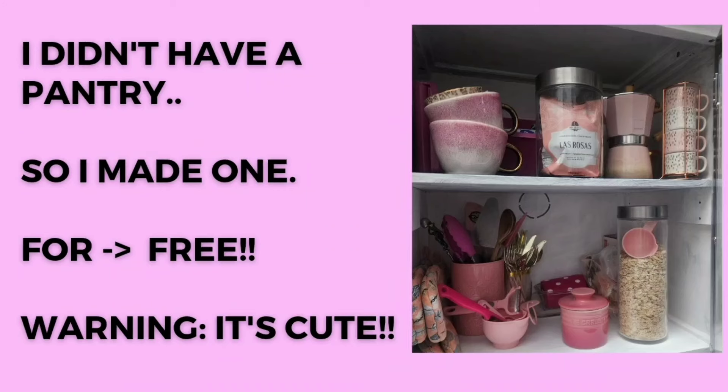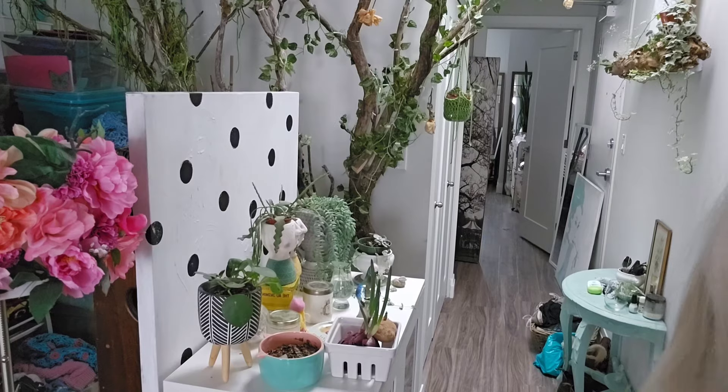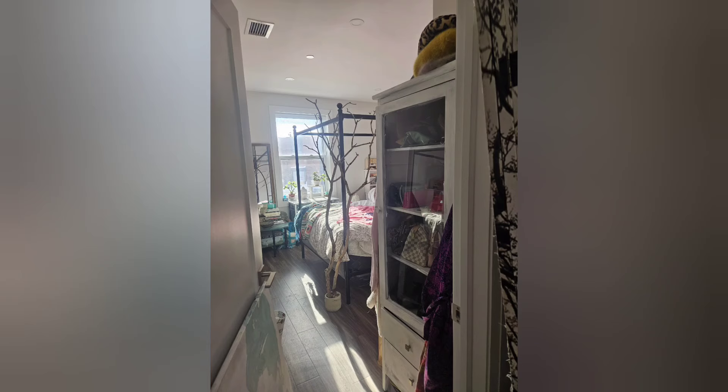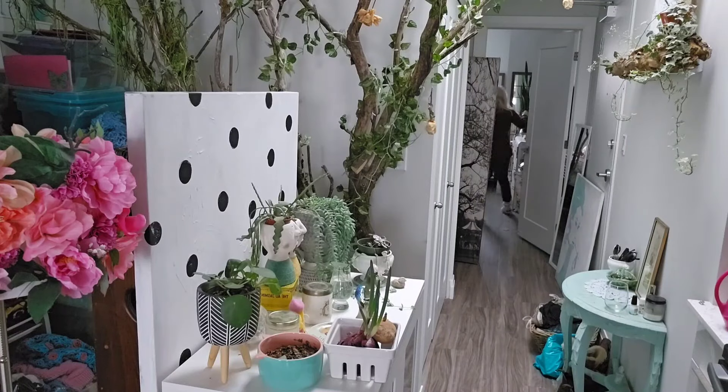Hello beautiful people out there. It's February 6, 2024 — a Tuesday. I've been at home today working on my new sewing room, but I won't get into that yet.